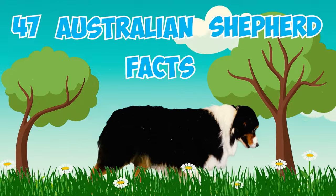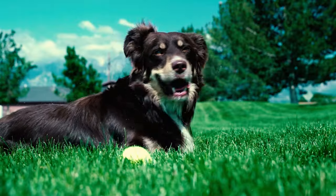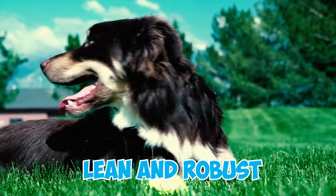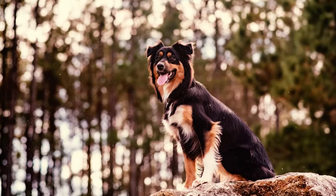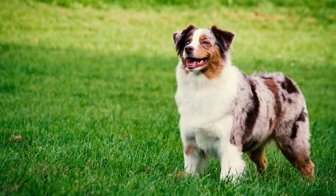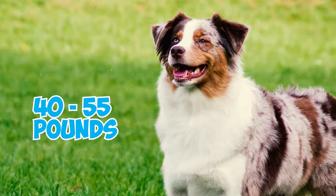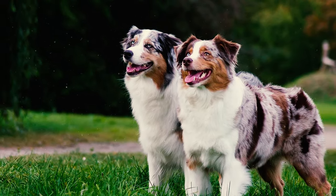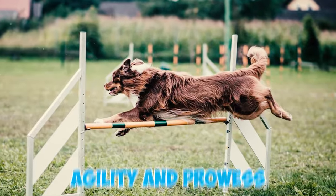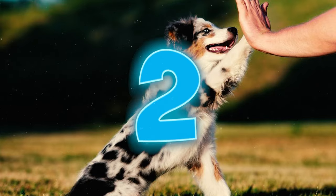47 Australian Shepherd facts every owner should know. Number one: the Australian Shepherd, known for its lean and robust physique, showcases remarkable versatility. Males stand at 20 to 23 inches and weigh 50 to 65 pounds, while females range from 18 to 21 inches in height, weighing 40 to 55 pounds. These size variations contribute to their exceptional agility and prowess in various working dog roles.